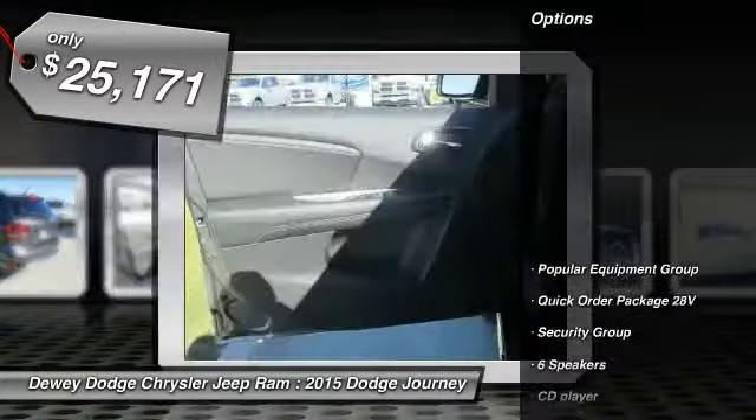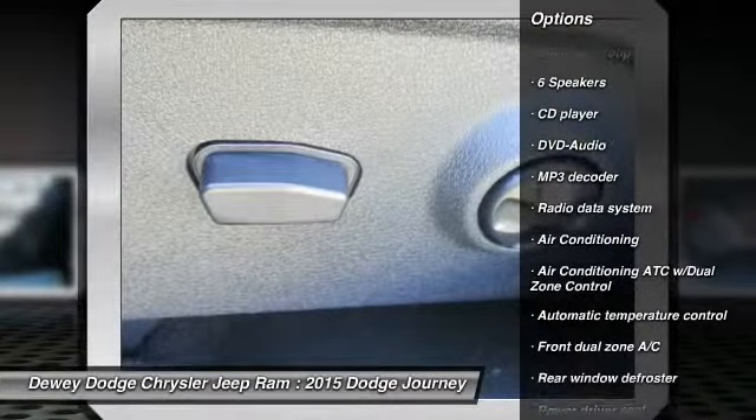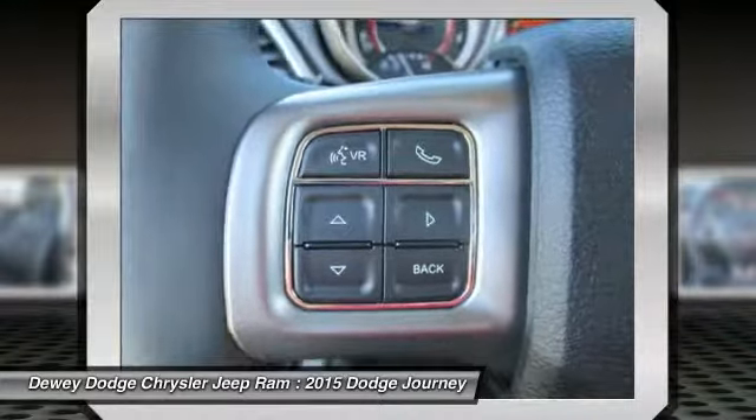Here are some of this vehicle's great options: traction control, dual airbags, power steering, air conditioning, front alloy wheels, four-wheel disc brakes, universal garage door opener, compass, heated steering wheel, and fog lights.